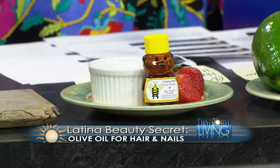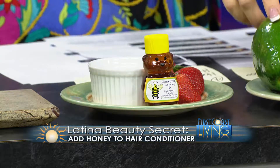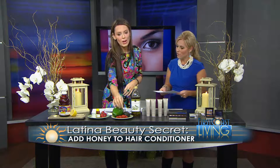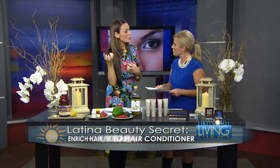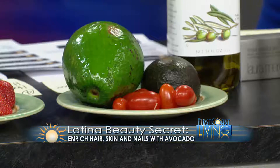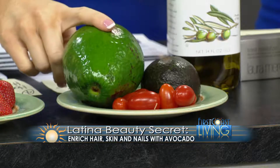Probably the most popular thing, and what my cousins do, is liquefied jitomate — tomato — for your hair. If you have very fine or limp hair, you liquefy some tomatoes, put it in your hair, and let it rest for about an hour. Avocado is also used for something more conditioning.